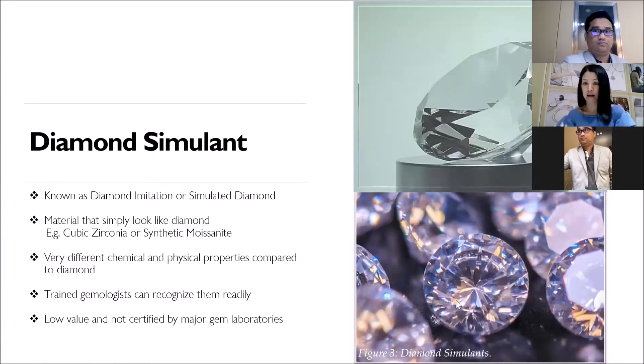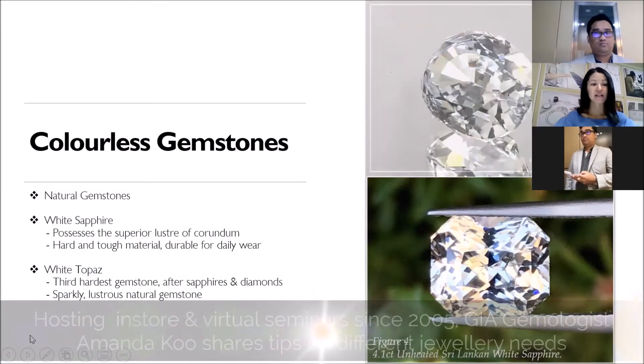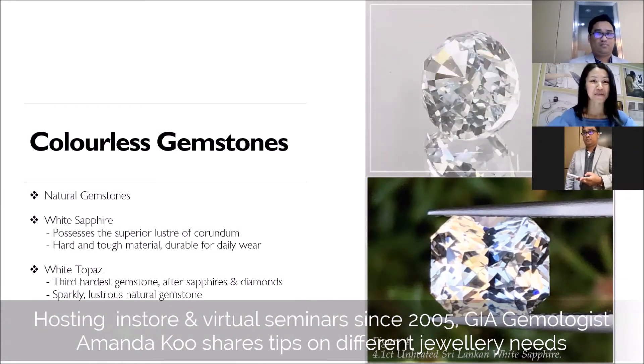Some stones are created to look like diamond. It can be sapphire, it can be topaz. I'll prepare one here for you later.